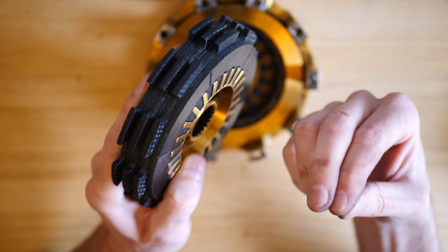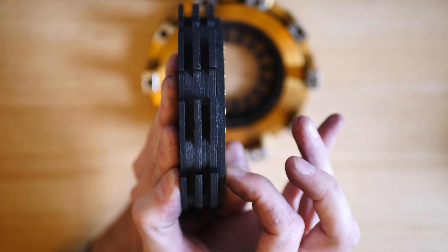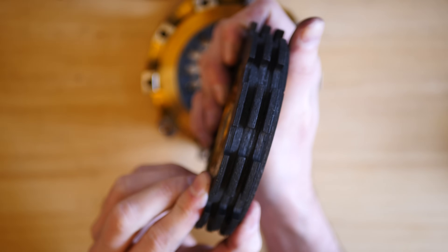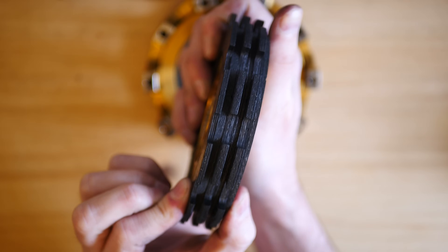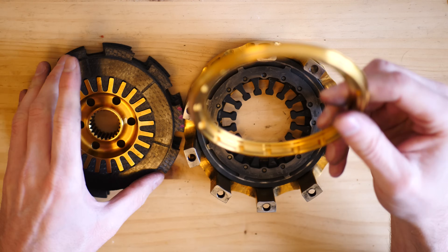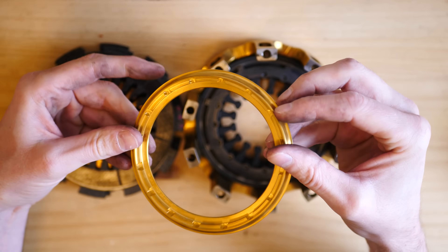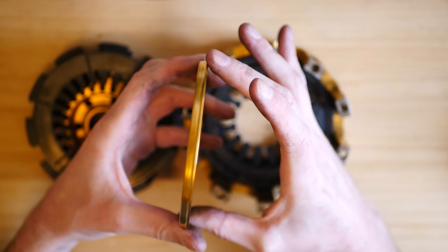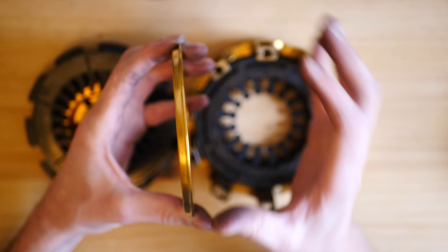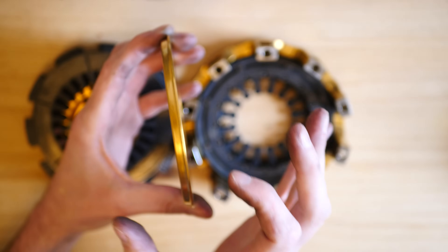With this in mind, the team will constantly check plate wear by measuring the stack, which must be a very precise size. As the plates begin to wear, the stack height gets smaller and smaller. So the team don't constantly have to replace very expensive carbon plates — they add in what is known as a shim. This shim is just a piece of titanium with various different thicknesses; as the plates wear, the shim gets thicker and thicker to take up the space of the wear.